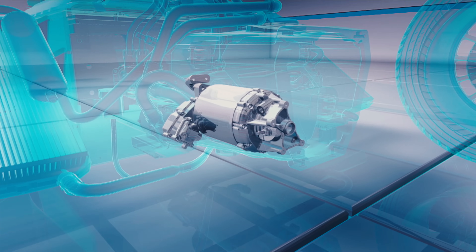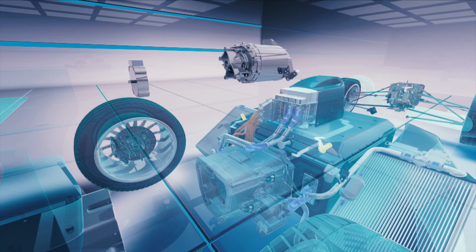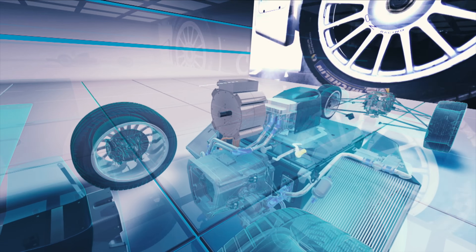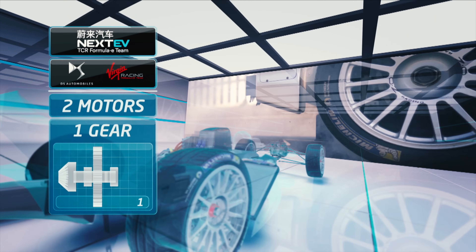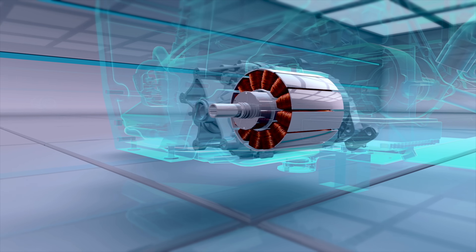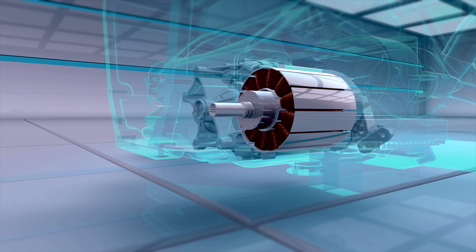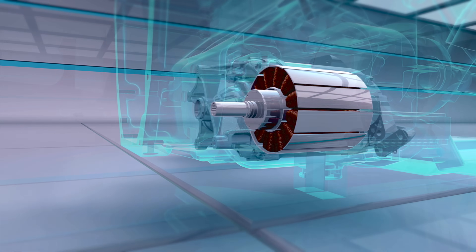Gearing can also be dependent on the motors used. Smaller motors tend to have less torque, so multiple gears can be used to compensate. Larger motors, or pairs of two motors, will have more torque and can easily get away with just a single speed. With relatively low top speeds needed, high rev limits, and a wide efficient rev range, all of these features make it possible and beneficial for electric cars to use just a single gear ratio.